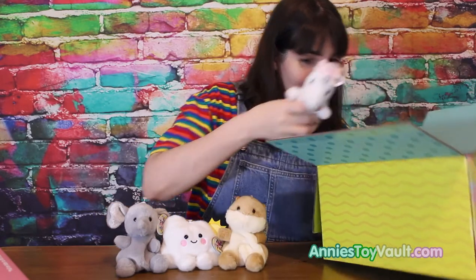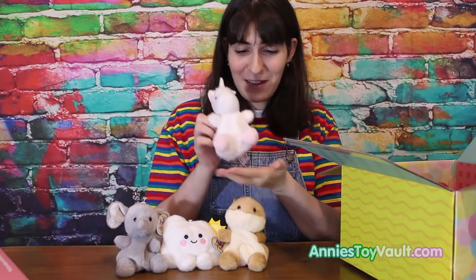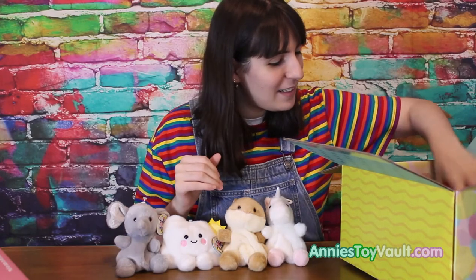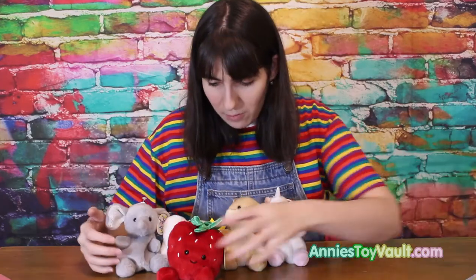We've got a unicorn! Look at how cute they are. And a strawberry. Oh my gosh!